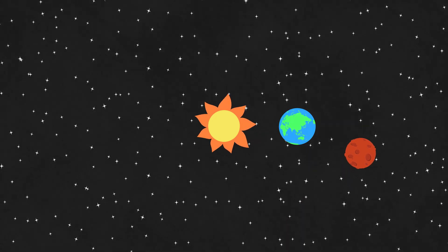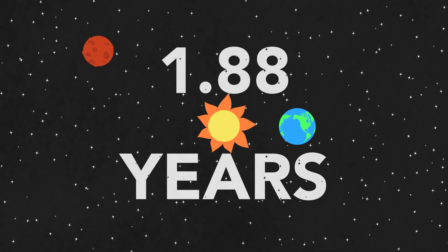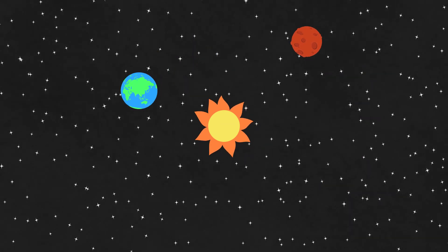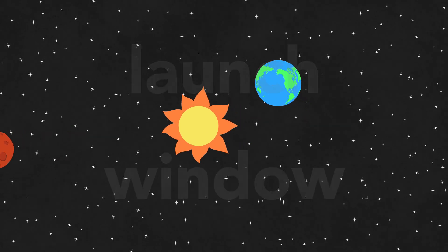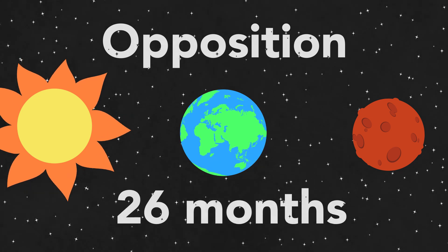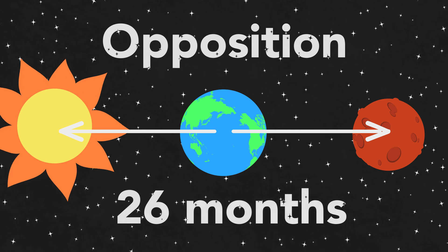This is a little tricky, because Mars takes 1.88 years to go around the sun, and it's not like we're just waiting for it to do so — we're also following our own orbit. The best time to launch a rocket, what we call the launch window, is when both planets are about to be at their closest distance. This event is called opposition, and it takes place every 26 months.